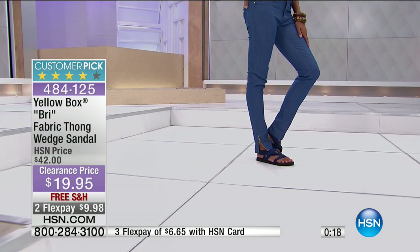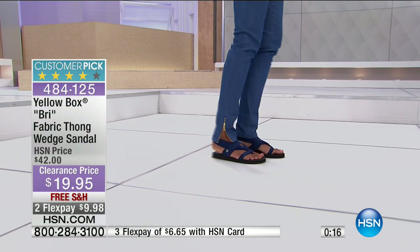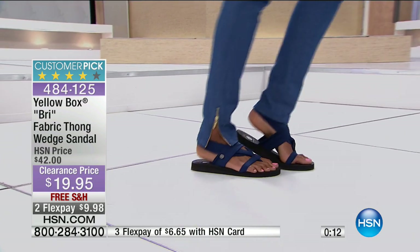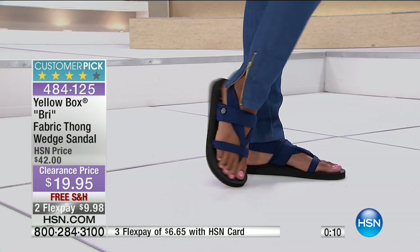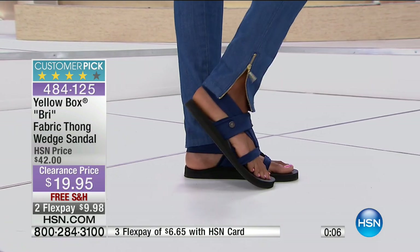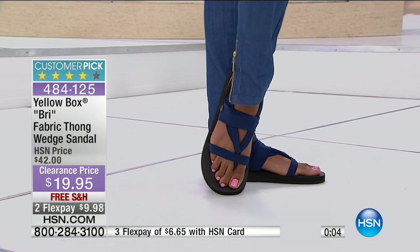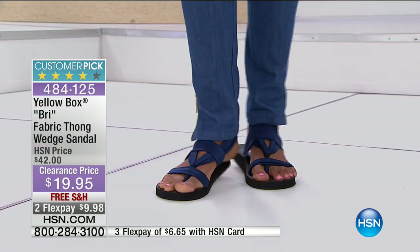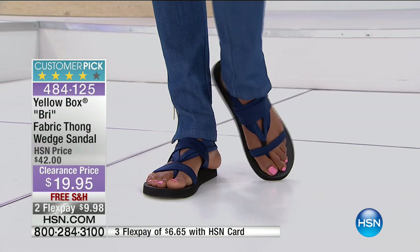Aren't they comfortable, Nikita? Aren't they like the coolest, softest shoe? Really fun little thing to try out today. Something from Yummy Tummy that I didn't even have scheduled in my hour, but I begged for it. How about a two pack? How about a two pack of her number one seller — the boot cut legging.